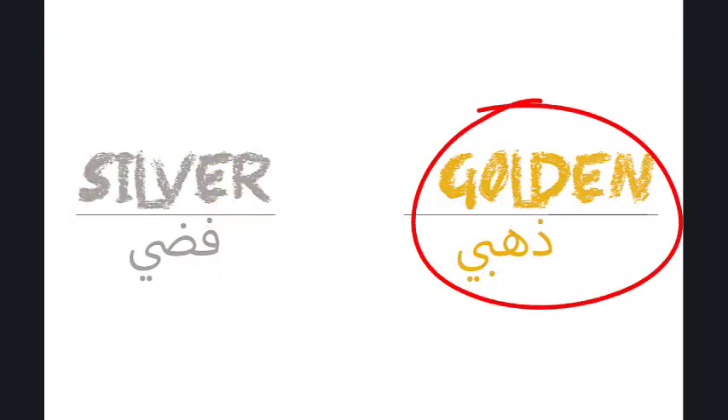Of course, we have silver and we have golden, which are of course colors too.